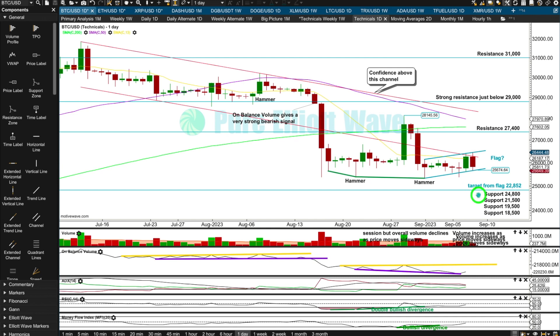In order to get there, first there's support around 24,800. If price breaks below 22,852, the next support is at 21,500. If it gets down that low, I would expect it to find final support and stop around 19,500 — that's the 2017 high, so that's a really important and strong level of support.